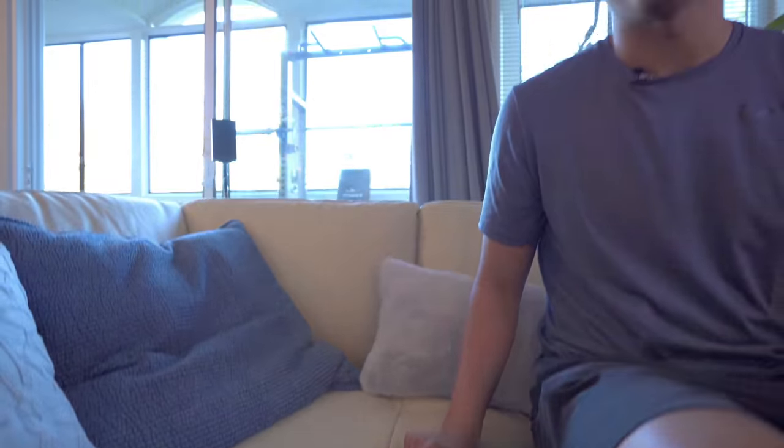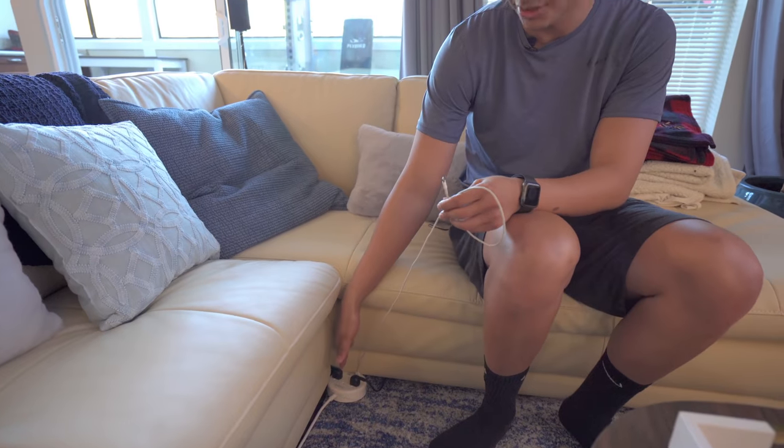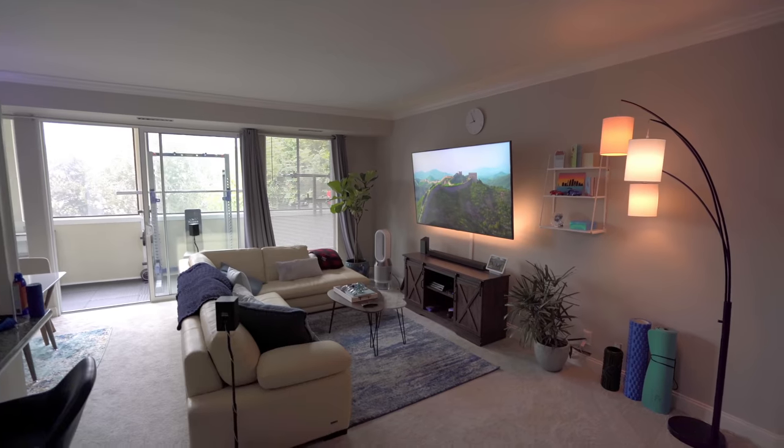Something that I added to this space was this outlet right here. The good thing about this one is that it has separate USB ports and then multiple outlets. What you see plugged in is just the speakers and the subwoofer, so all the wires get hidden underneath the couch and underneath this rug, and I'm also able to plug in my phone.